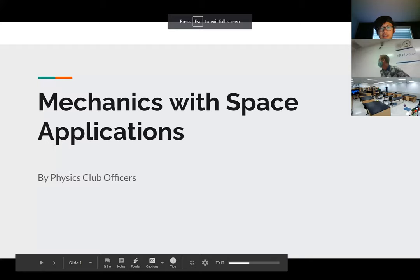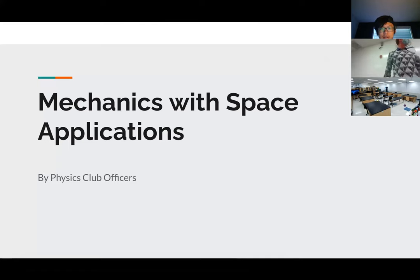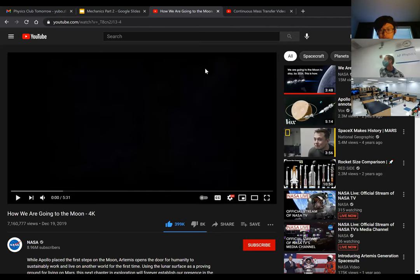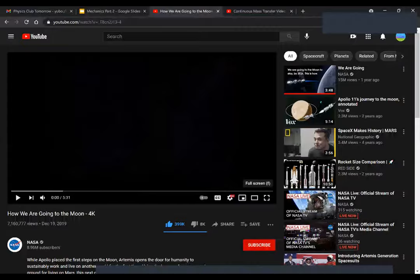Today we'll be discussing mechanics with space applications. Last week there wasn't an official meeting due to technological reasons, but today we'll start. First we have a five-minute video — let's play this, make sure the sound is on.